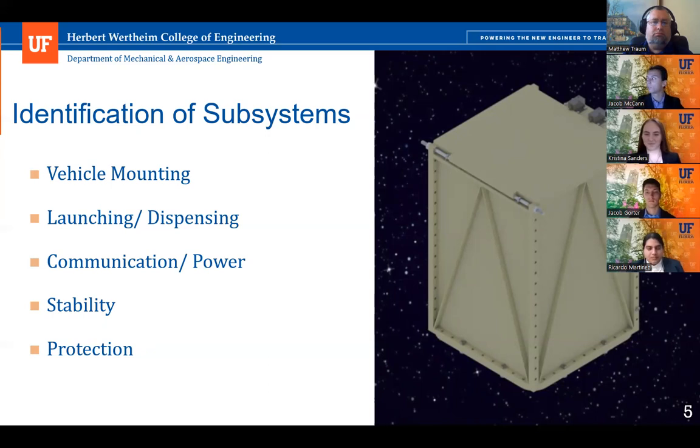To achieve this design, we determined five subsystems integral to mission success and customer satisfaction: vehicle mounting, launching, dispensing, communication power, stability, and protection.